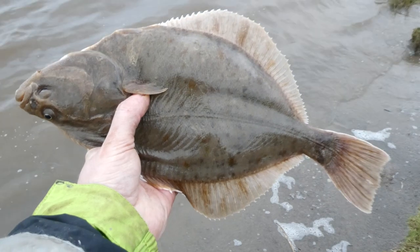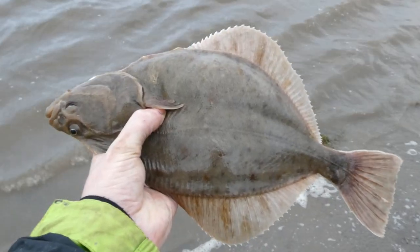Flounder move out to deeper waters in the spring to spawn, and so getting them back healthy in the winter is important so they can feed up.